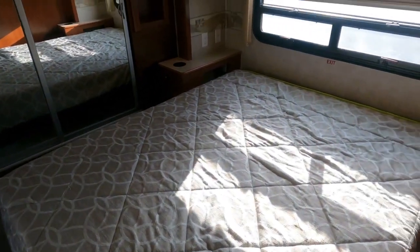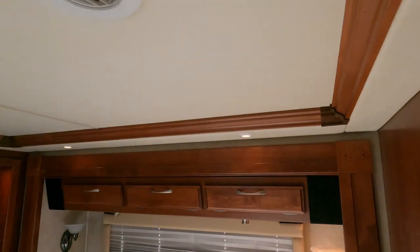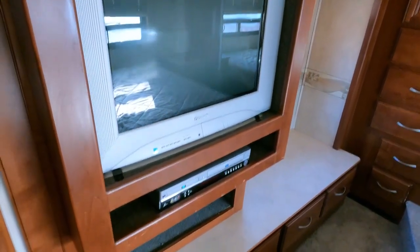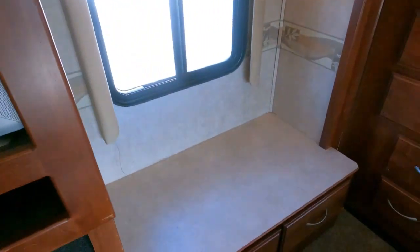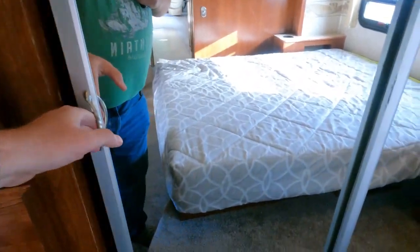Here in the back bedroom there's a queen island bed, east-west orientation. I like the faux tray ceilings. It's got double ducted roof air and another DVD/VCR in case you want a retro movie night. Original TV so everything fits perfectly — nothing wrong with it.